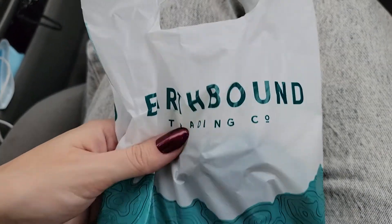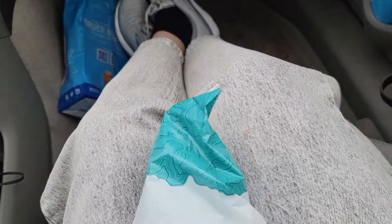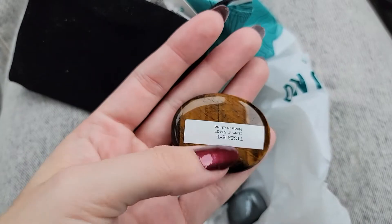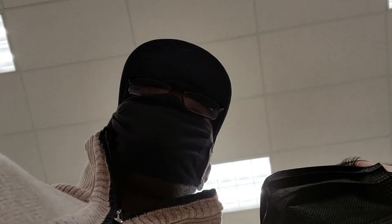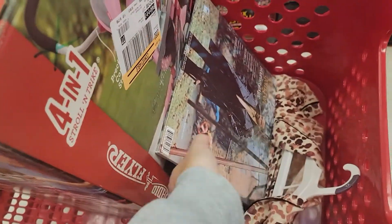I went to this place called Earthbound and they have really cute stuff. She's a Leo and she likes horoscope stuff. Then I got her different stones — I got her opalite. I honestly think this stone is super pretty. That is tiger's eye. My family had like a mine in Idaho — this looks a lot like it. We got our gifts. We are officially done buying Christmas presents and I feel like everything turned out so perfect. Now we have to go wrap up our gifts.